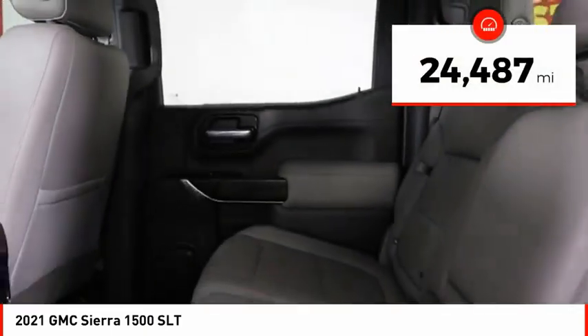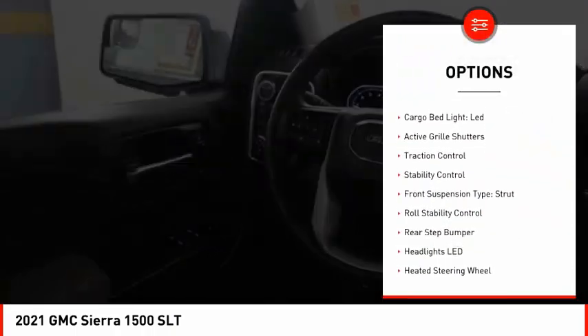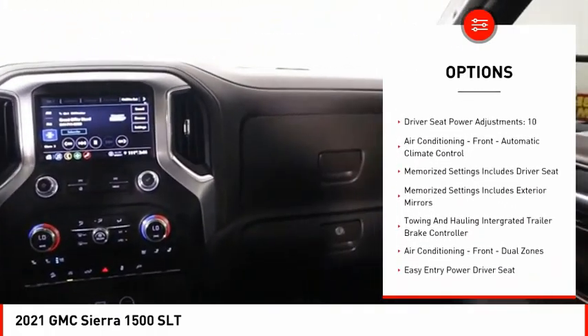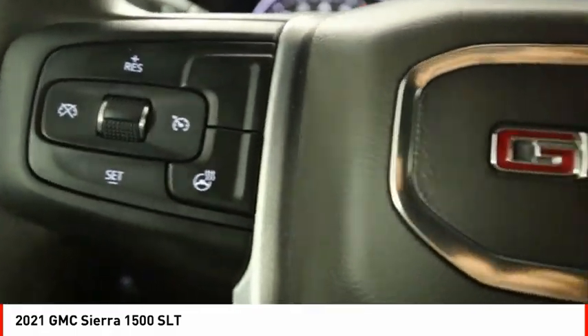This vehicle has less than 25,000 miles. Here are some of this vehicle's great options: power windows with safety reverse, tailgate step, remote engine start, cargo bed light LED, active grille shutters, traction control, stability control, front suspension type strut, roll stability control, and rear step bumper.